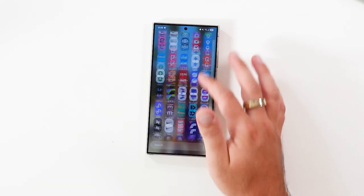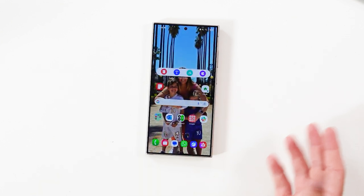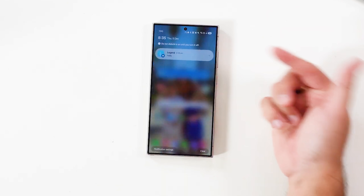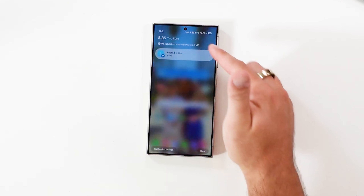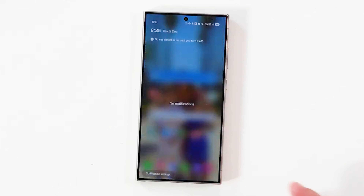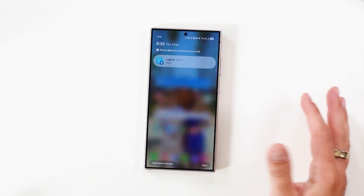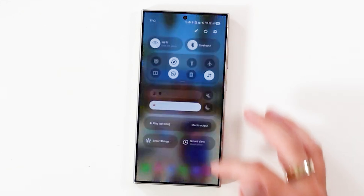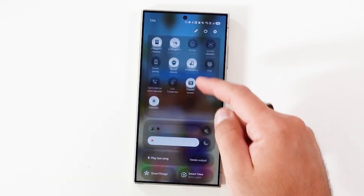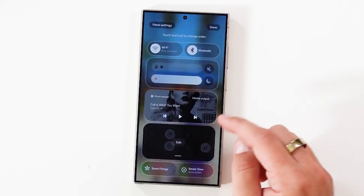One UI 7.0 brings a massive UI redesign featuring a new layout for the Quick Panel, a more expressive multitasking interface, and a simpler notification screen. Notifications and Quick Panel are now two separate screens. You can access notifications by swiping down anywhere on the home screen, and each notification is now bigger and pill-shaped. Swiping down from the top-right corner opens the Quick Panel, which houses all quick-setting toggles and controls, and now features Volume Control. The order of each toggle or control can be changed.